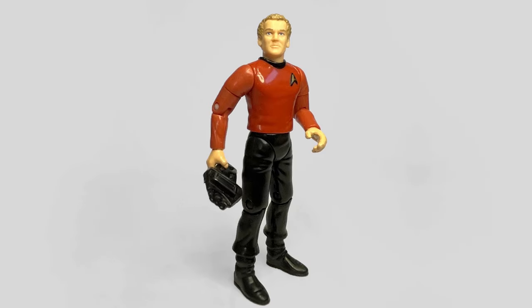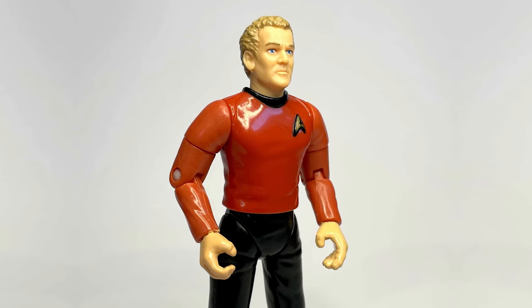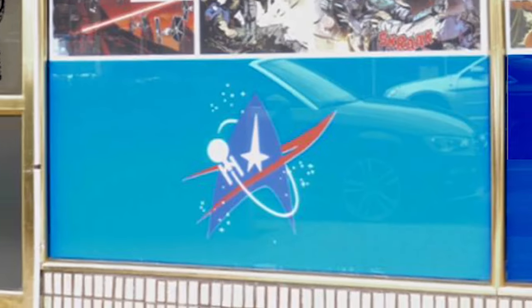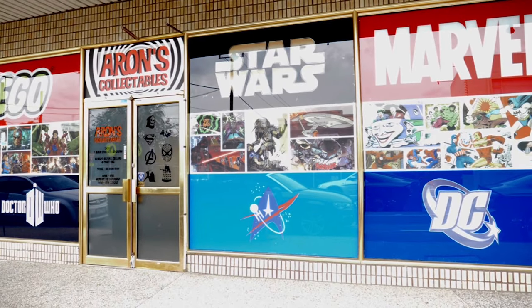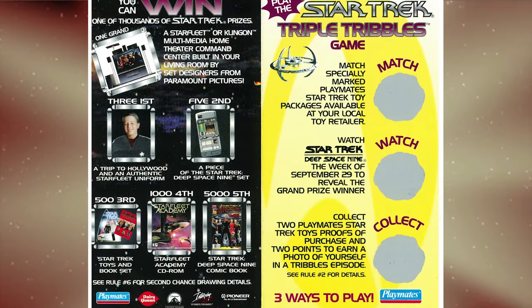Collector excitement over this wave was soon tempered by the reveal of another limited edition figure — Chief Miles O'Brien. Of the 10,000 figures produced, only half the amount made it to retail stores, with the rest being given away for promotional purposes and as part of the Triple Tribbles competition.